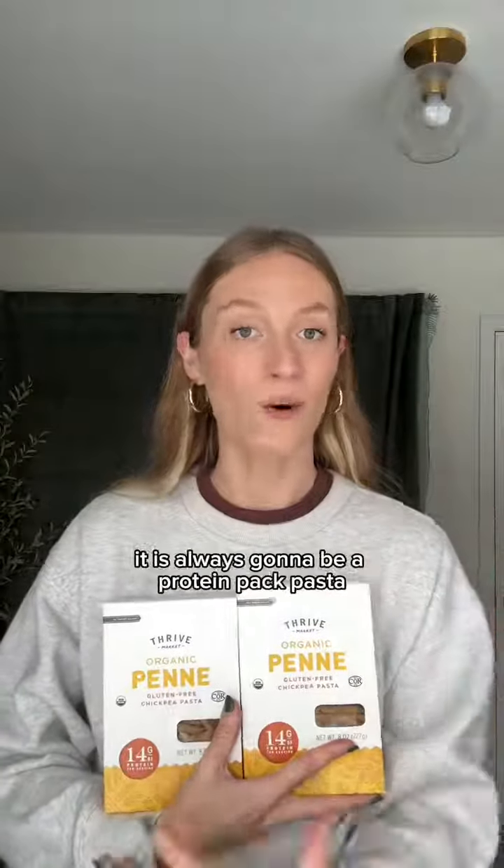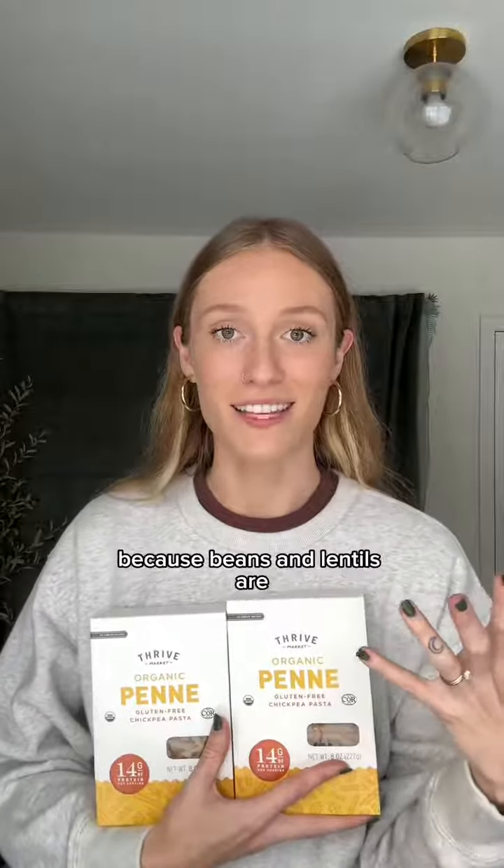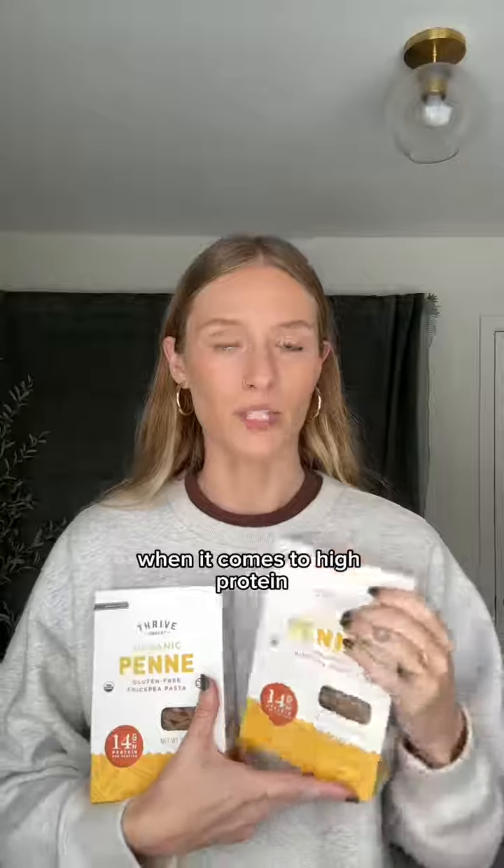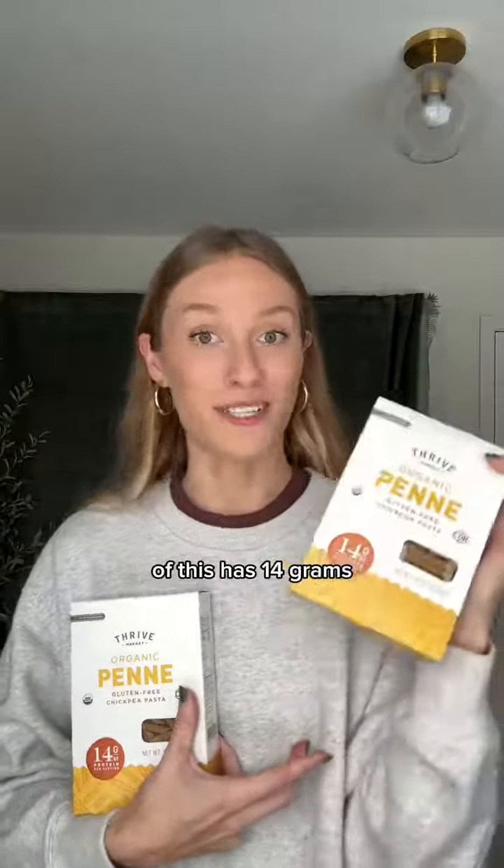If I'm going to eat pasta, it is always going to be a protein-packed pasta. I love bean or lentil-based pastas because beans and lentils are just some of the most incredible foods out there. This is the Thrive Market brand Chickpea Penne — Thrive Market has so many amazing high-protein pasta options, and just one serving of this has 14 grams.